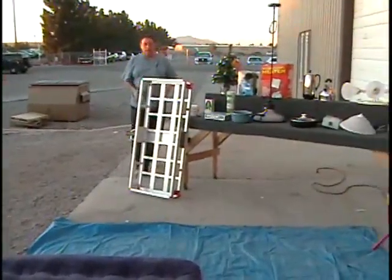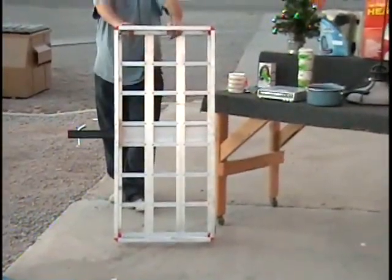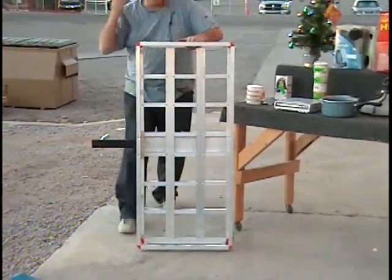All right everybody, I wanted to show you this item sparkling in the sun, but the sun's already gone down. We're outside today filming this show, this Sunday show by the way. You ought to fan the audience. Y'all want to be on TV? Everybody goes like this, no.